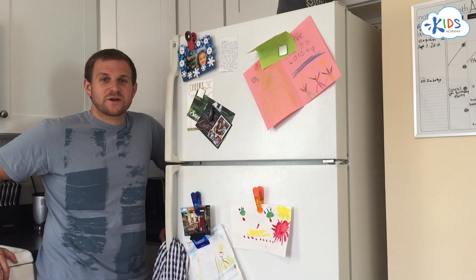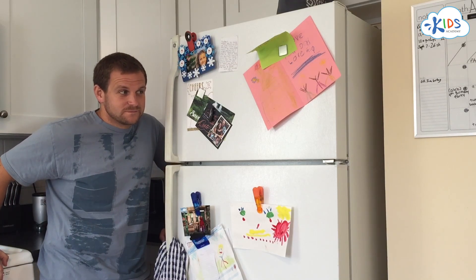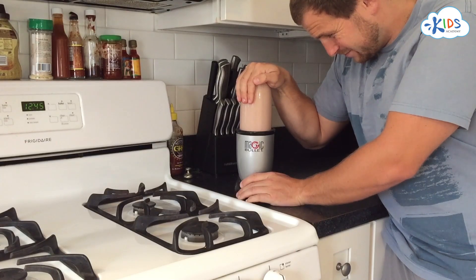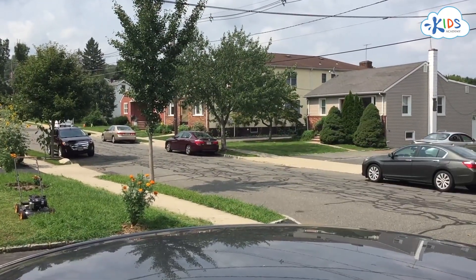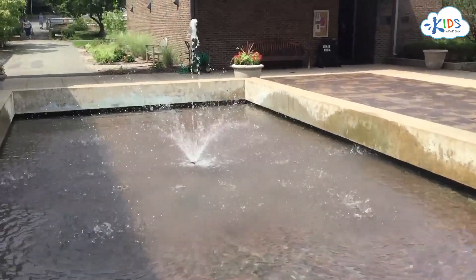We can find sources of sound around the house, like this refrigerator. If you listen, you can hear it humming. Some sounds are loud. Some sounds are really quiet — shhh. Sources of sound are everywhere: in our house, in the streets, around town, and even in the sky.